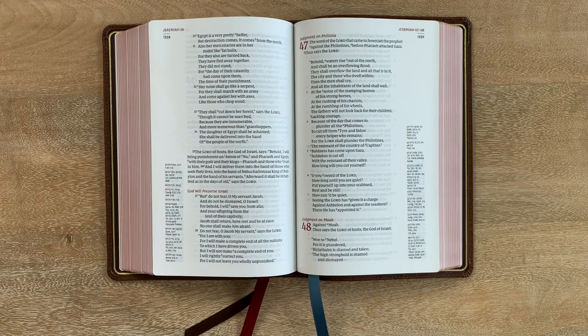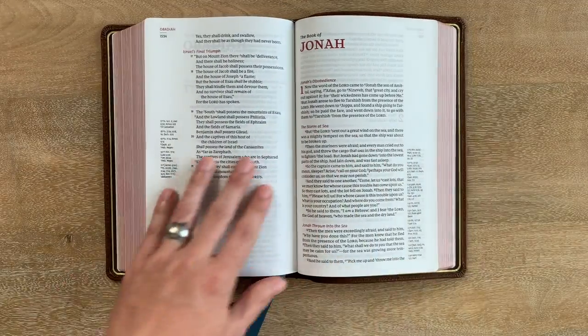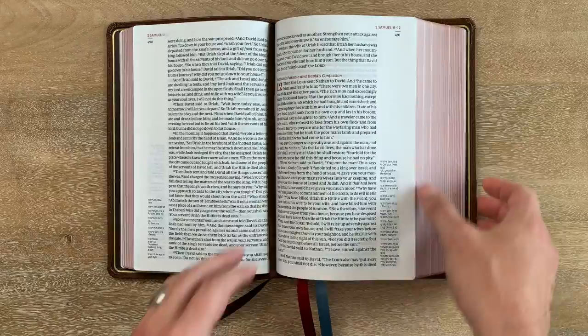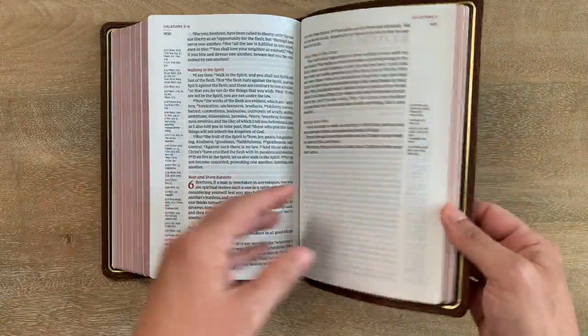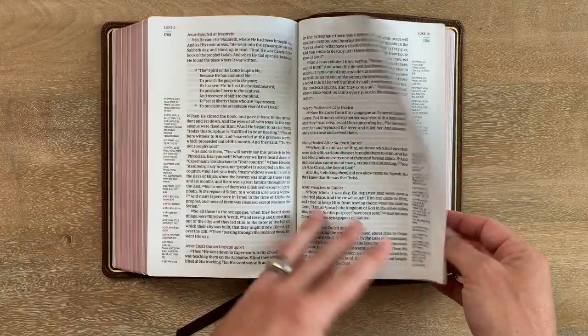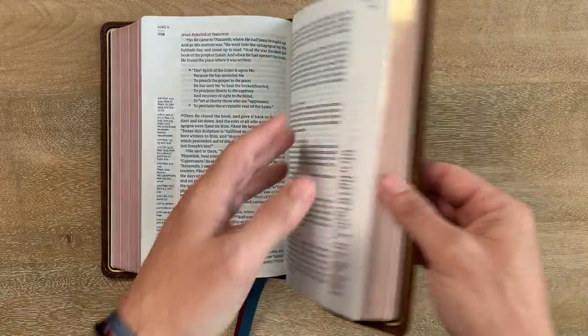If you're someone worried about type size, this is great — 10.5-point font. I'm pretty far away from it right now and I can read it really well. Because it's thick, when you're in the front part of the Bible the text dips a bit into the gutter, but in the middle it's easier. That's the trade-off with different sizes. In the New Testament it's a black-letter text. This is why I like single column — it creates a really great reading experience, and with the references and everything you can also study with this Bible.